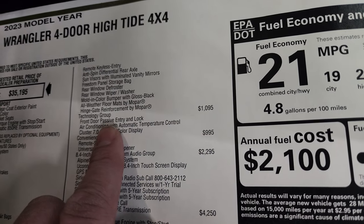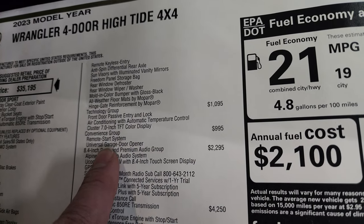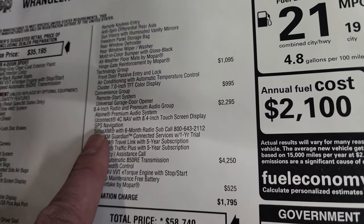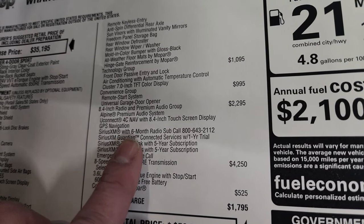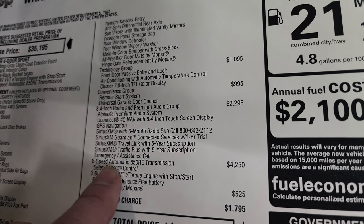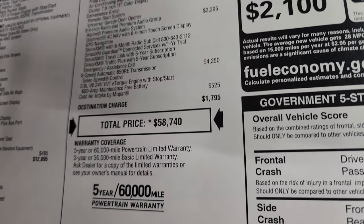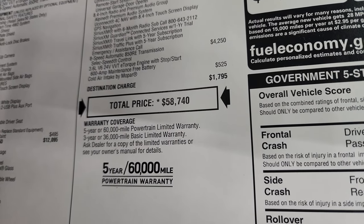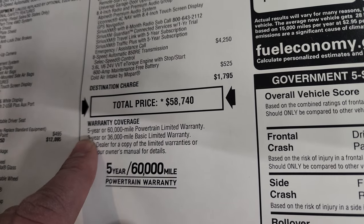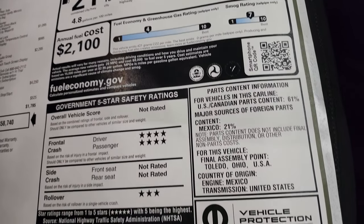The technology group is $1,095 and gives you passive door entry and lock and the 7-inch TFT display cluster. The convenience group gives you remote start and HomeLink buttons for $995. The 8.4 radio and premium audio group is $2,295 and gives you navigation, the 8.4 screen, Sirius XM for six months, Sirius Guardian for a year, Sirius Travel Link and Travel Plus for five years, and emergency assistance call. The 8-speed automatic transmission and the V6 cold air intake by Mopar is $525. Total MSRP is $58,740. The warranty is three-year/36,000 bumper-to-bumper and five-year/60,000 powertrain.